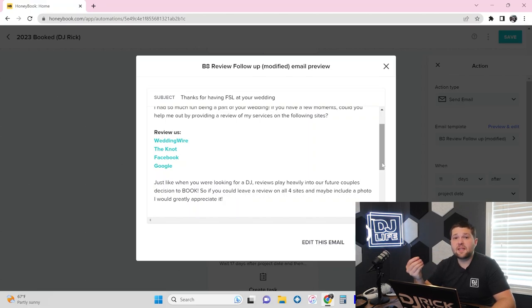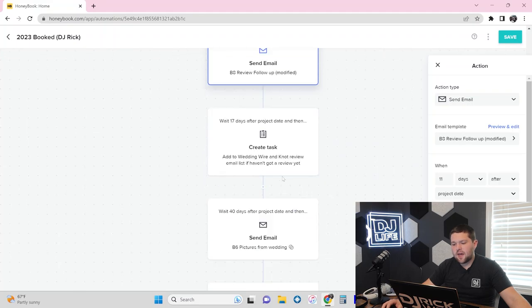For the gift card offer, they had to leave a review with a photo on all four sites and email me to let me know — then buying a $20 Amazon gift card and sending it to their email is super simple. You get four brand new five-star reviews with photos — win-win. Seventeen days after the project, we have the admin add them to WeddingWire and The Knot's review request system — you can enter their name and email and those platforms will spam them to try and get a review. Then 40 days after the event, we send an automated email to the couple asking if they have any photos they can share for our profile.